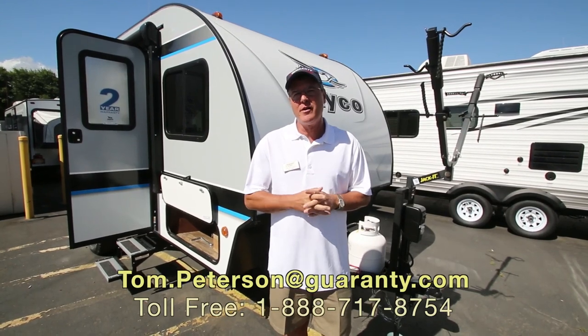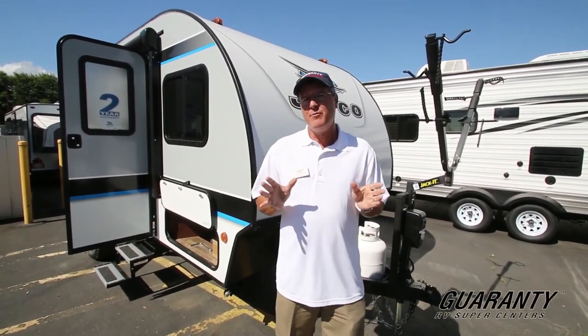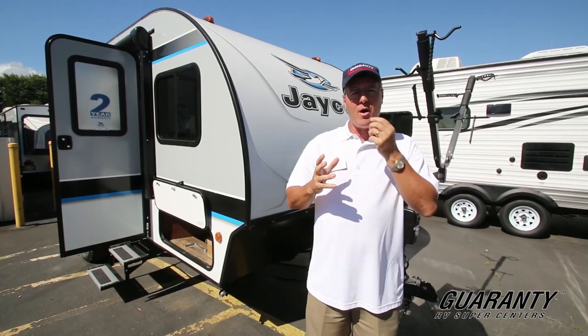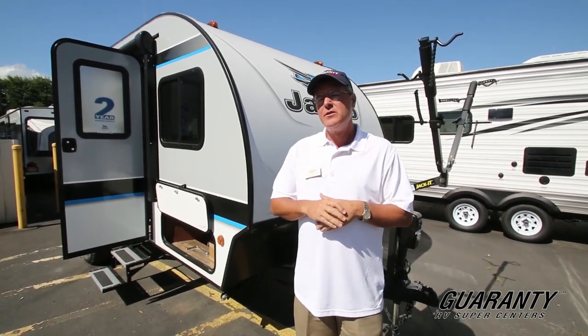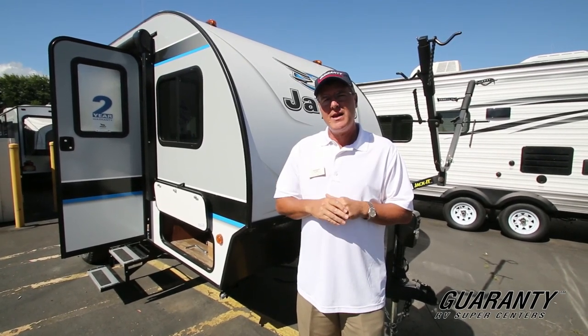Hi everybody, my name is Tom Peterson. I'm proud to do a video presentation for you here this morning on the Hummingbird, which is a new ultralight product from Jayco. This is a 2017, called a model 17FD, a front dinette.